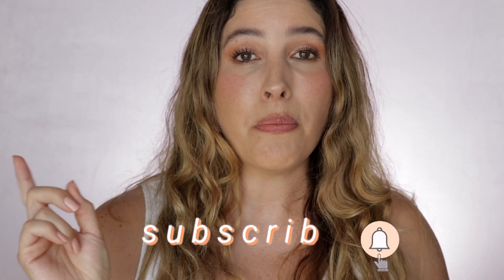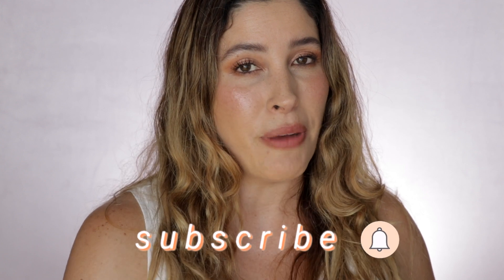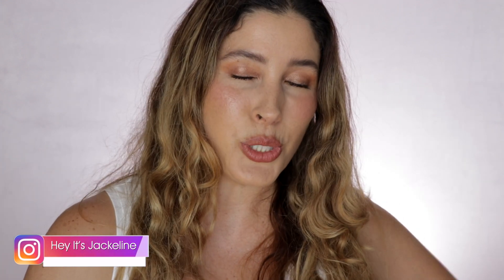Before we get started, if you're new here, I hope that you will consider subscribing to my channel, ring that post notification bell so you don't miss any of my uploads, and come follow me on my Instagram. If you want to see more details about these two new limited edition products from Charlotte Tilbury, just keep on watching.